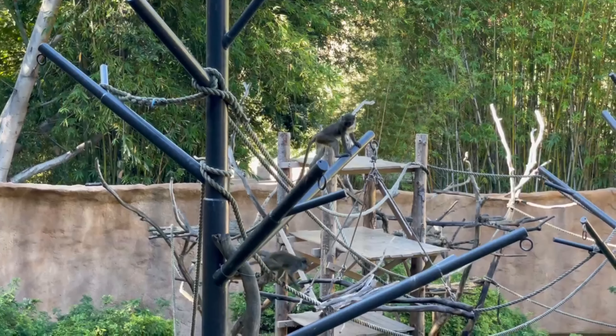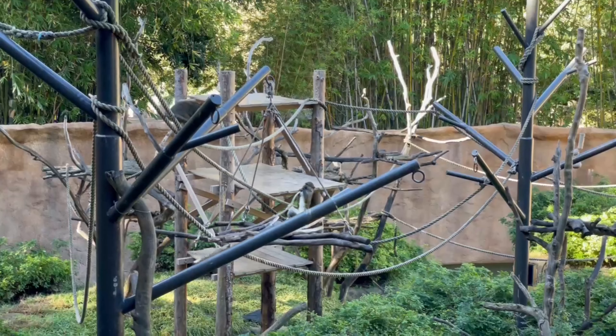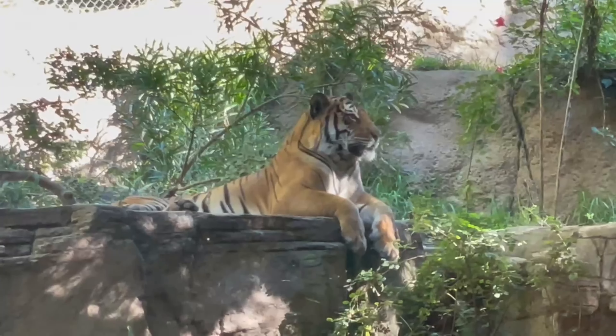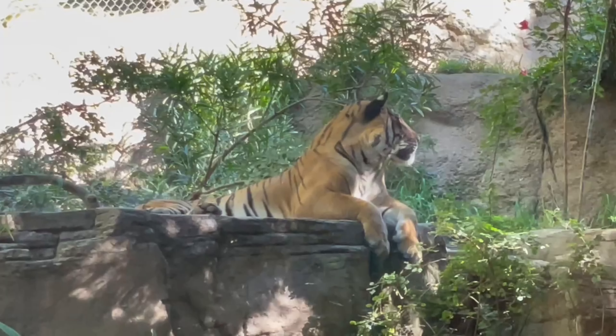Tip number five: wear comfortable shoes and be prepared for a serious day of walking up hills, downhills, upstairs, downstairs, and occasionally on flat ground. There are some alternatives for people who can't walk, but the best zoo experience is on foot if you're capable. The San Diego Zoo is a fantastic place to get in your 10,000 steps or more.